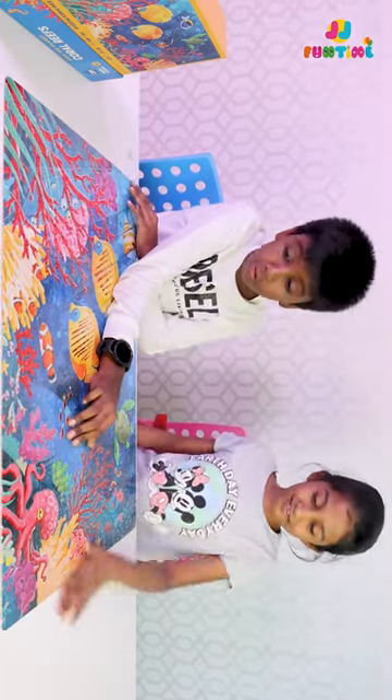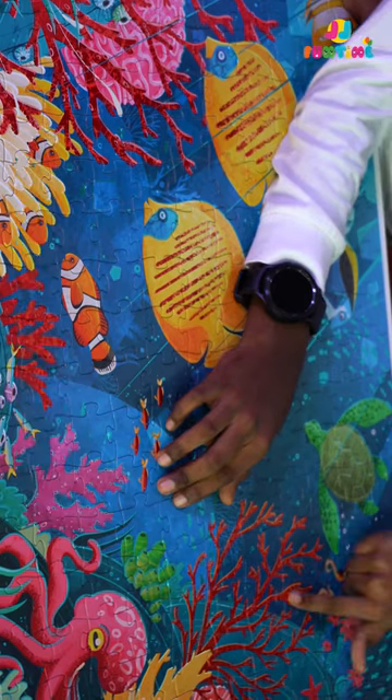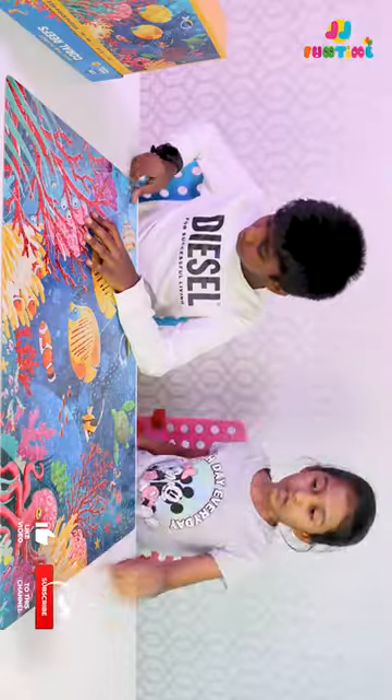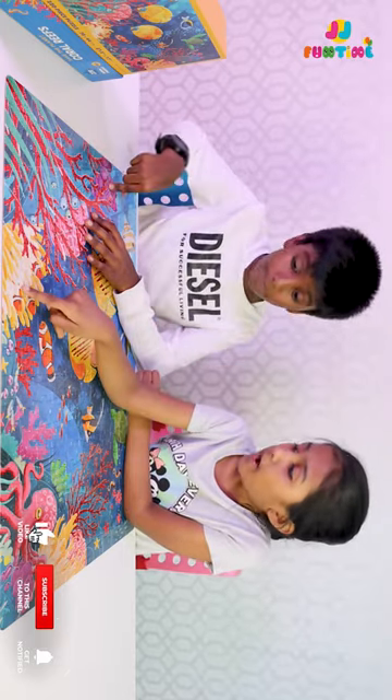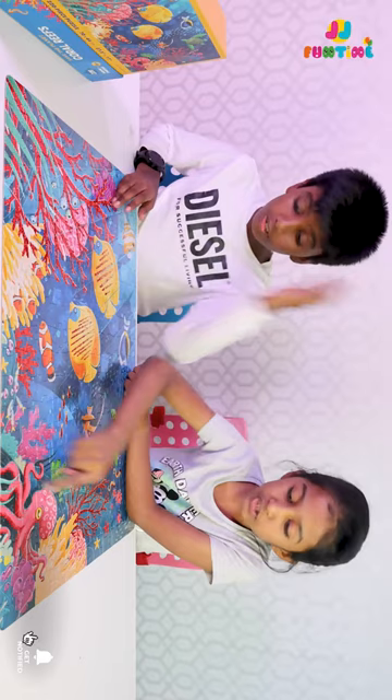Wow, look at all of the coral leaves. They're so beautiful. Let's tell the colors: orange, red, orange and white, purple, and green.